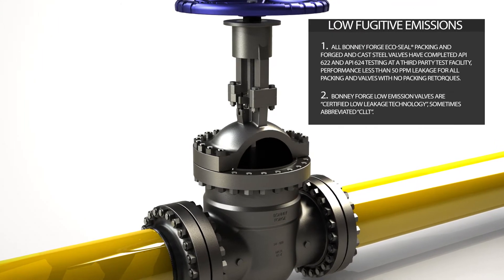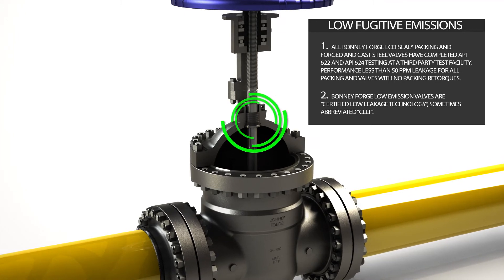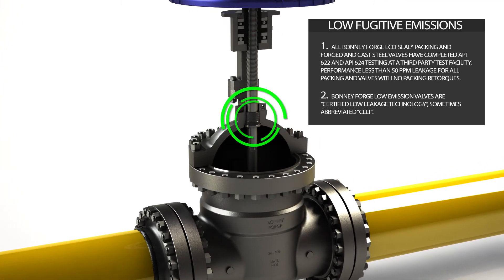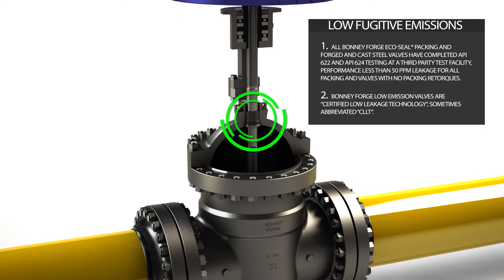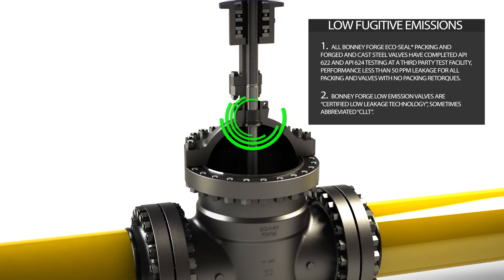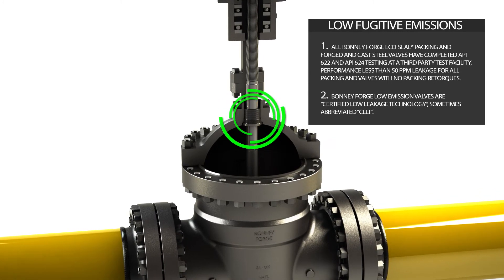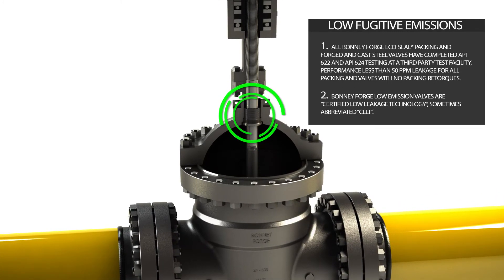All Bonnie Forge EcoSeal packing and forged and cast steel valves have completed API 622 and API 624 testing at a third-party test facility, with performance less than 50 ppm leakage for all packing and valves with no packing retorques. Bonnie Forge low emission valves are certified low leakage technology.